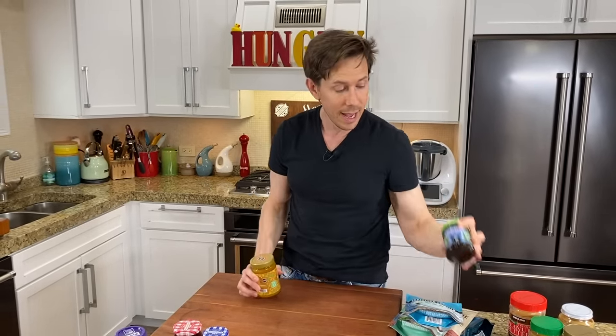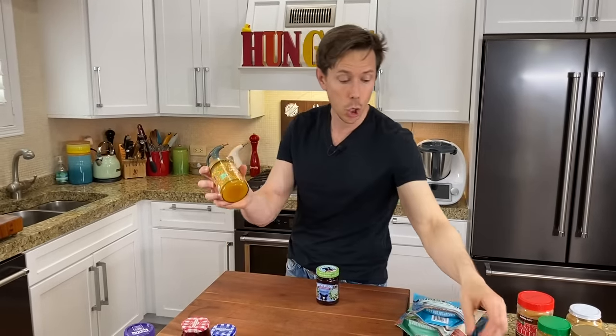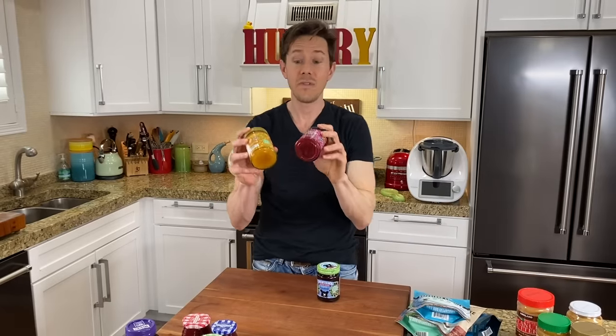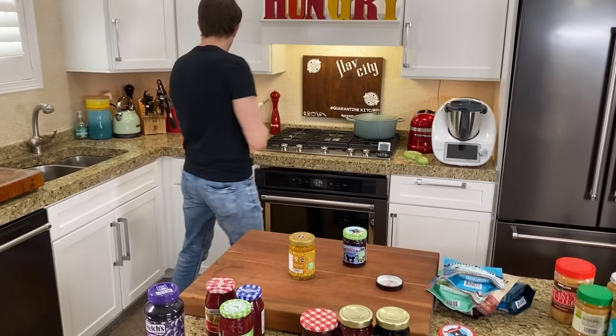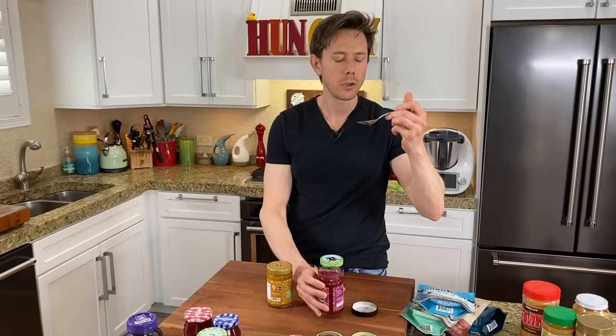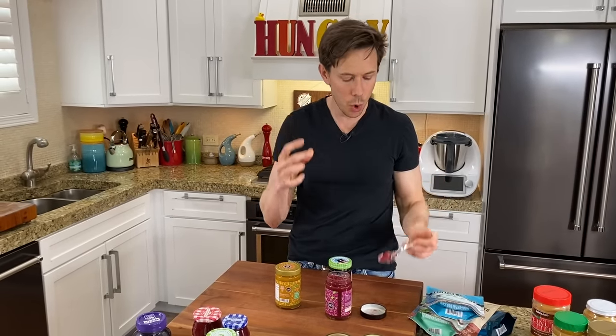So if I have to pick the winners from all of this, I'd say the Crofters superfood blend — delicious with the fruit juice concentrate — and the Good Good sweet jam sweetened with stevia. It's actually very tasty, and if you look, there are big chunks of real fruit in there. That's awesome because it's not overly sweet.